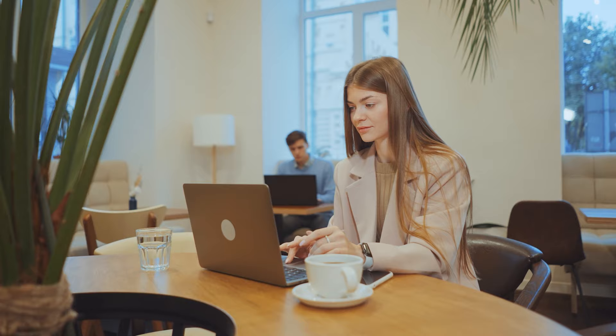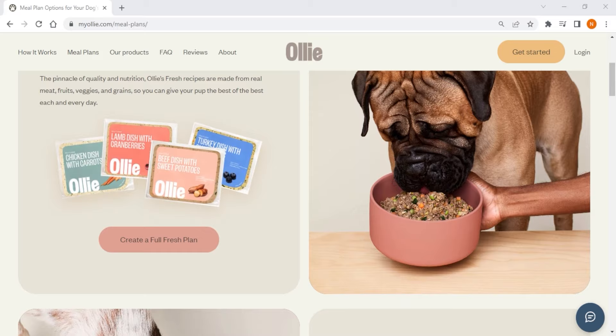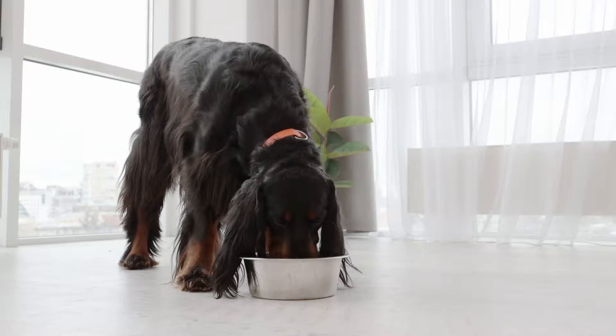I've been thoroughly researching and testing out the most popular dog food delivery services, and I've narrowed it down to the Farmer's Dog, Ollie Dog Food, and We Feed Raw as the best brands overall. Although prices may vary, they all offer customized fresh dog food made from high quality ingredients that are free from artificial preservatives and additives. They also offer convenience by delivering meals directly to your home through a subscription-based model, making it easy for pet owners to provide nutritious meals without worrying about shopping and meal preparation.